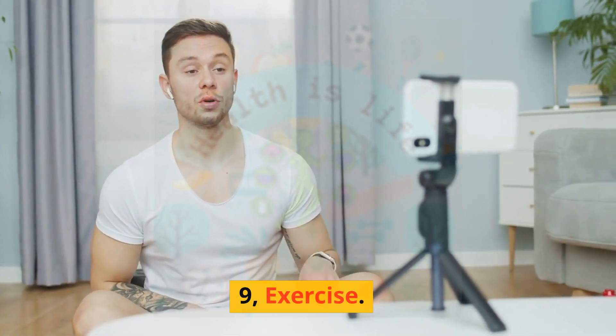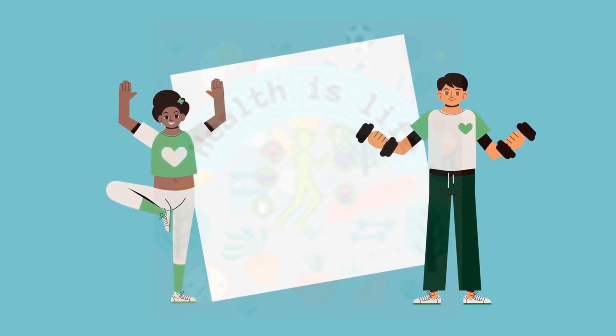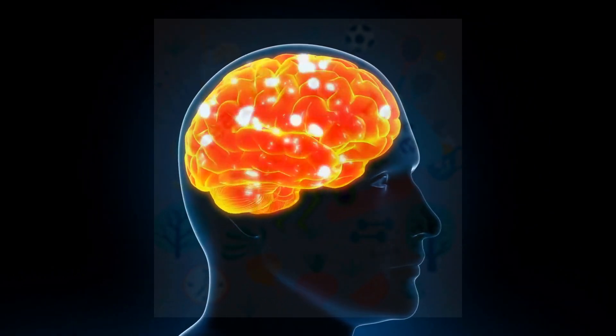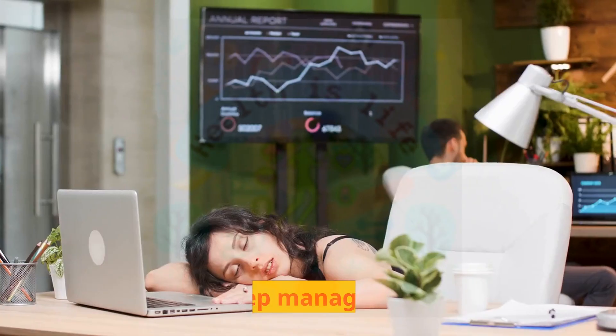Exercise. Regular physical activity can help improve symptoms of ADHD. Exercise can increase the production of feel-good chemicals in the brain called endorphins, which can help improve mood and focus.